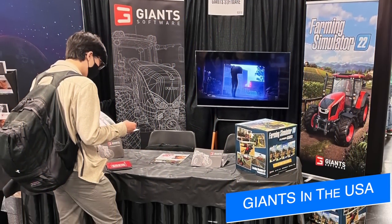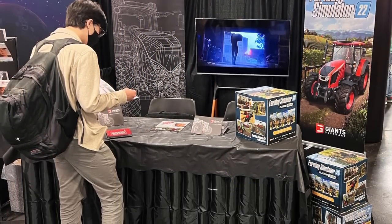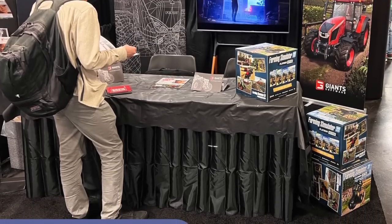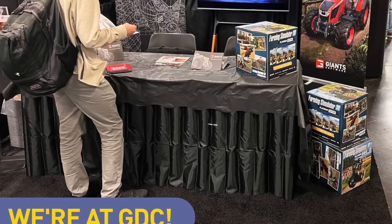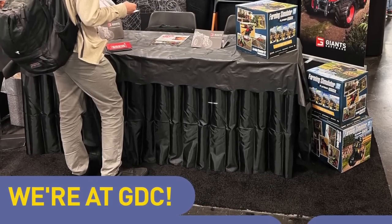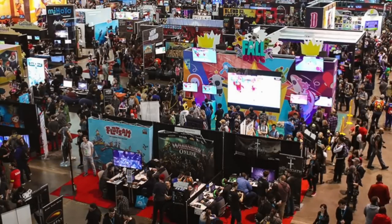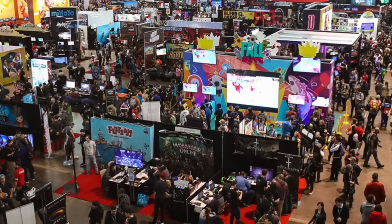Giants Software can be found at two different locations in the United States today and through the weekend. The first is GDC in San Francisco at booth IN2616, and the second is at PAX East in Boston at booth 16109. At GDC you can find game developers, and at PAX you'll be able to find Kermit and Jenny from Giant Software along with some of your favorite content creators.